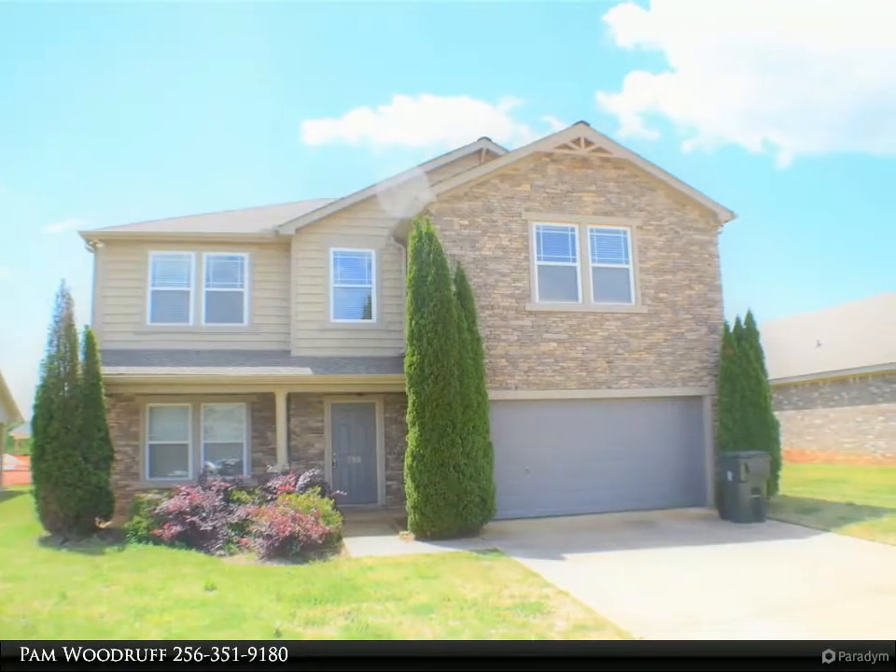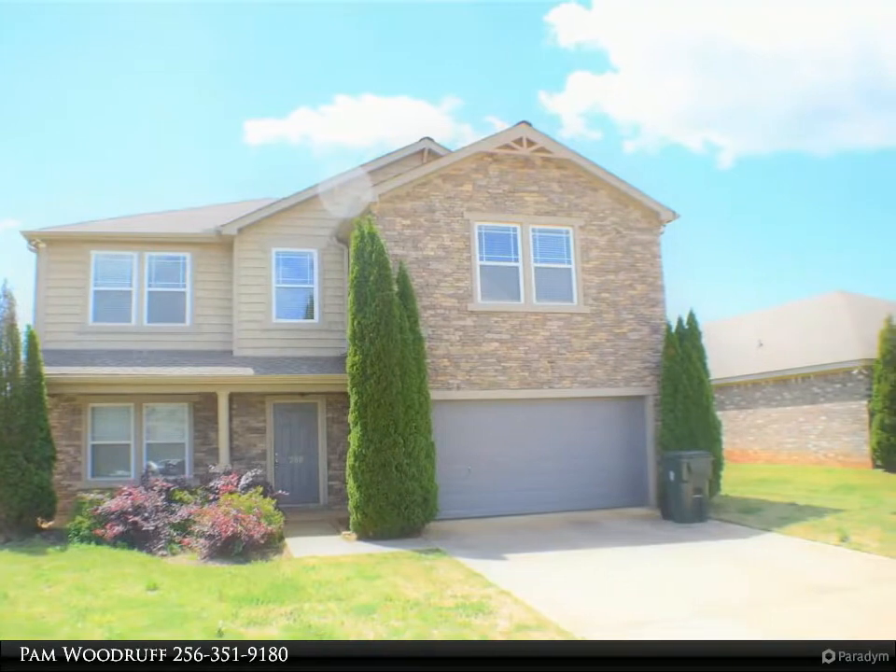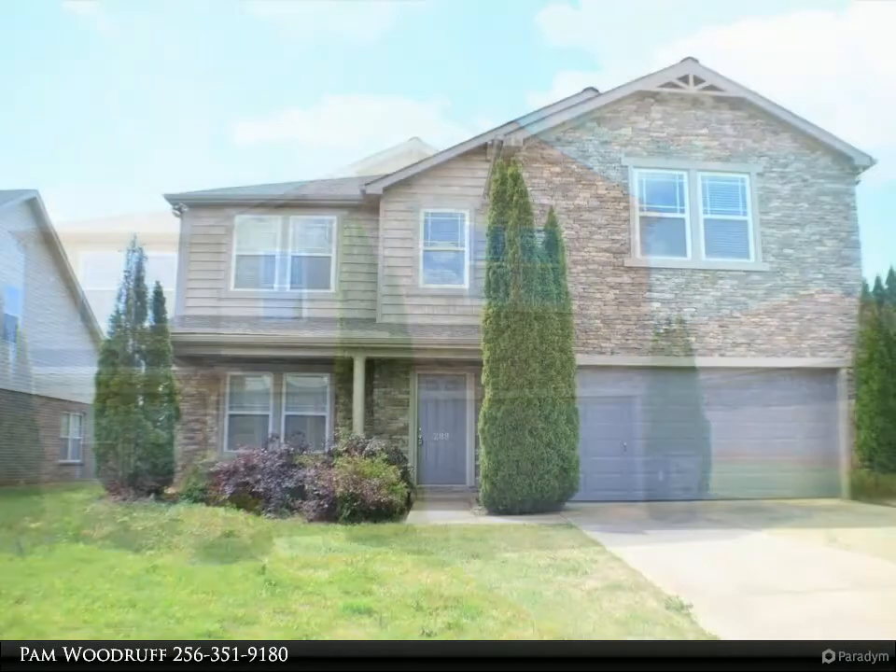Hardwoods in the living room, dining room, laundry room, and kitchen. New carpet in all bedrooms and bonus room. New garage door opener.